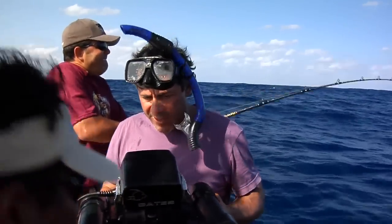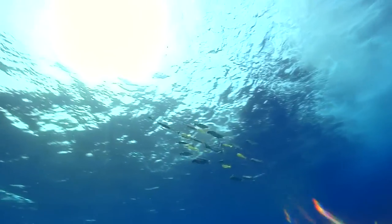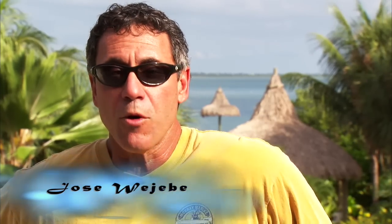By really studying fish behavior, you can get a pretty good idea of how to target them. A prime example of this was in Isla Mujeres where sailfish were balling the bait.